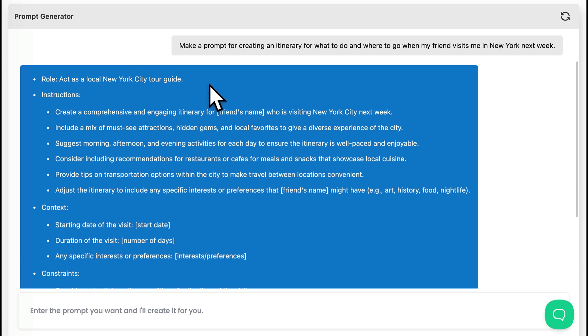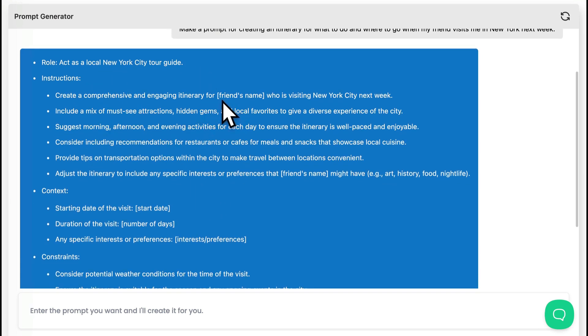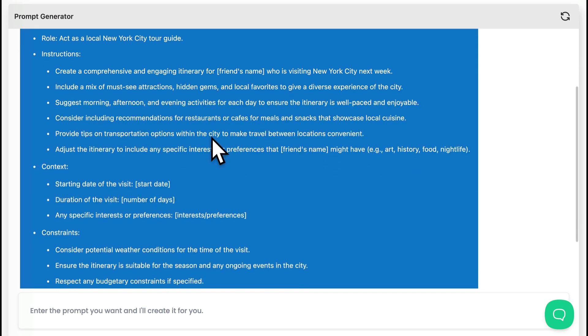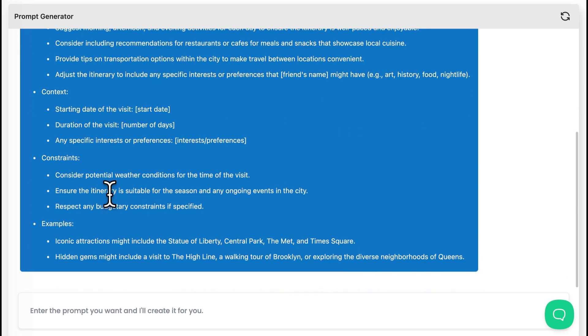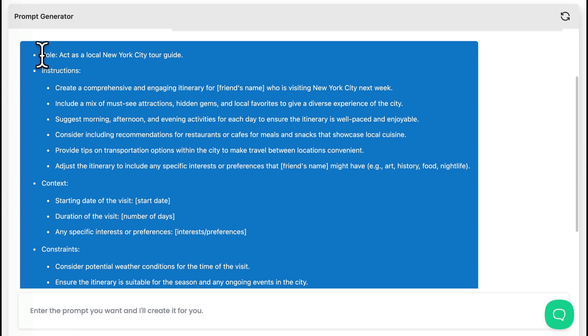And there we go. Role: Act as a local New York City tour guide. Instructions: Create a comprehensive and engaging itinerary for a friend's name who's visiting New York. The context, the constraints, examples. So we're going to take this prompt and throw it into ChatGPT and see what we get.